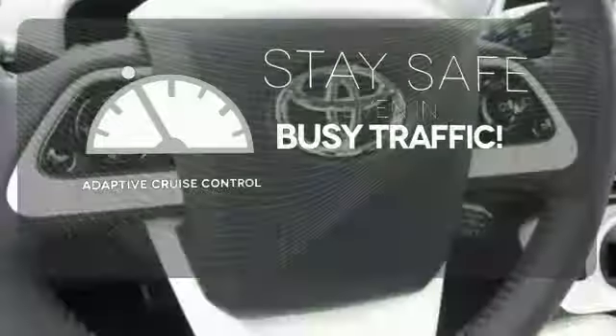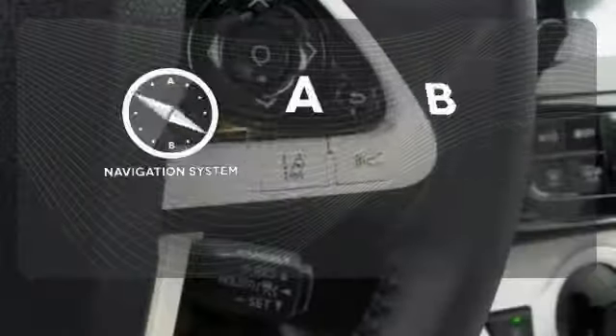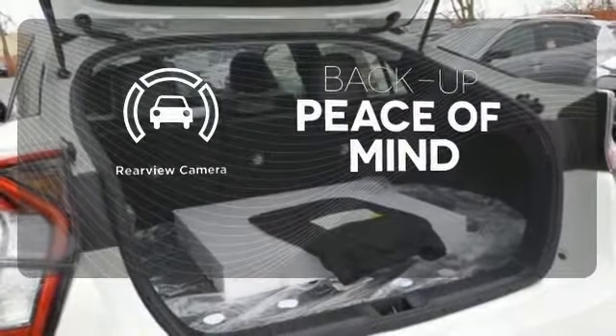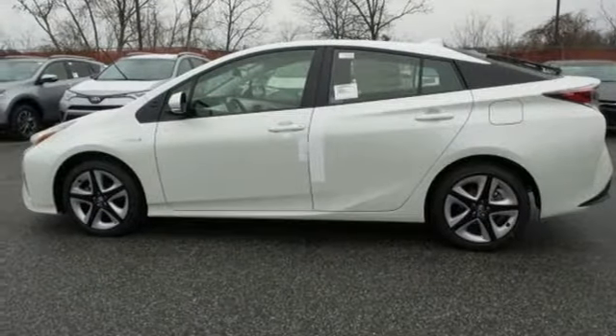Now you can truly set it and forget it with the adaptive cruise control. Never feel lost again with the navigation system. Hindsight is 20-20 with a backup camera. A look that stands out and heritage that speaks for itself. Take it home today.